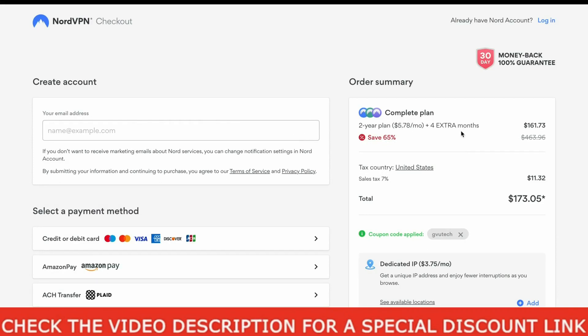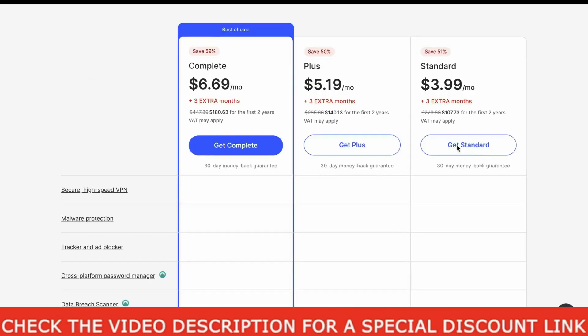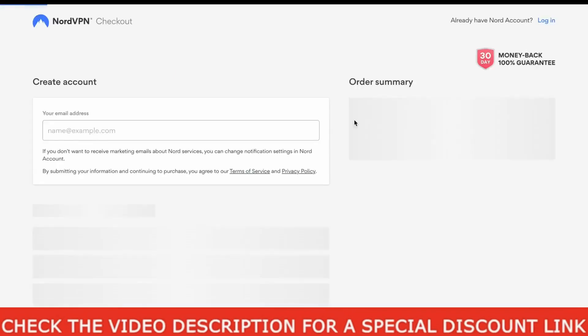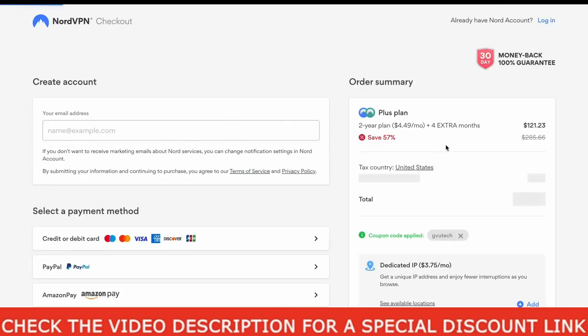If the coupon is not applied, you can always enter the coupon manually. Now let's go back again and see what happens if you want the plus plan. Click the Get Plus button and wait a few seconds. You will see that you can now get this plan at $4.33 per month with 4 extra free months, as the coupon is already applied.